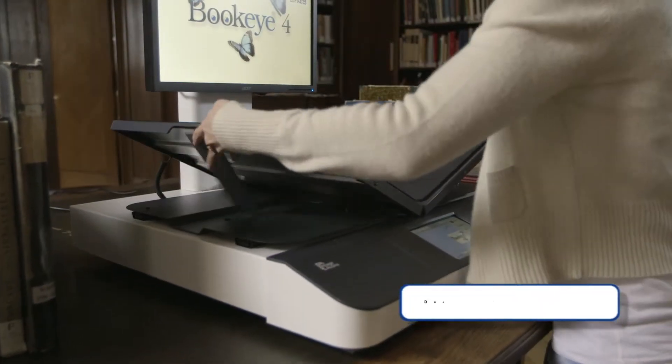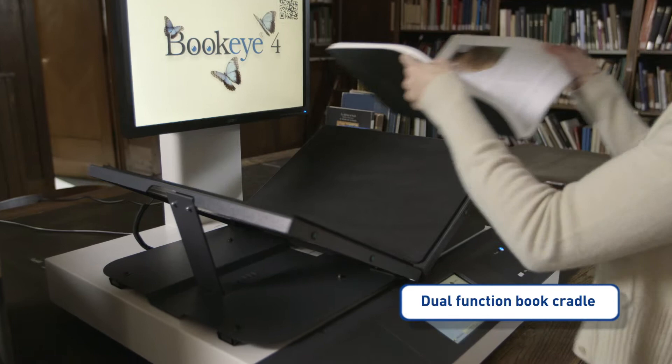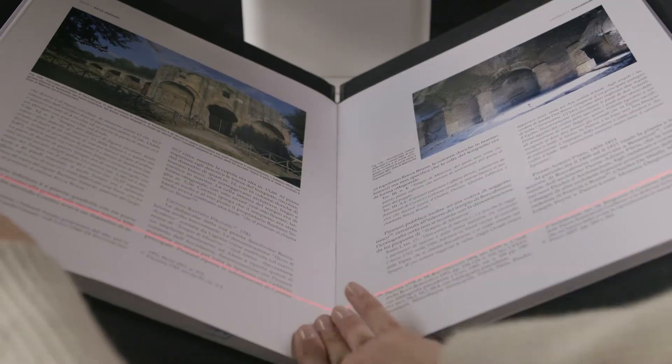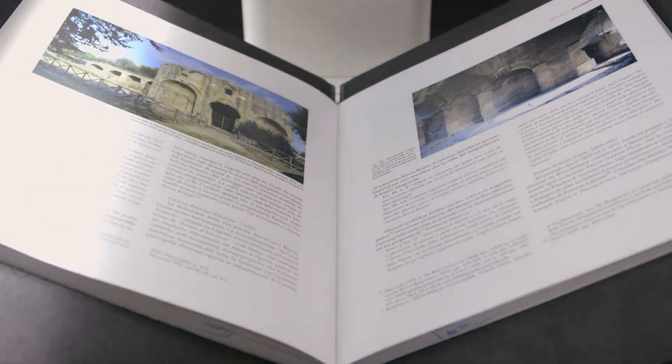The dual-function book cradle can easily be put in the V position, which opens the book no further than required for reading. The laser-assisted measurement of the surface properties of the book is followed by a fast scan with high-quality controlled light.